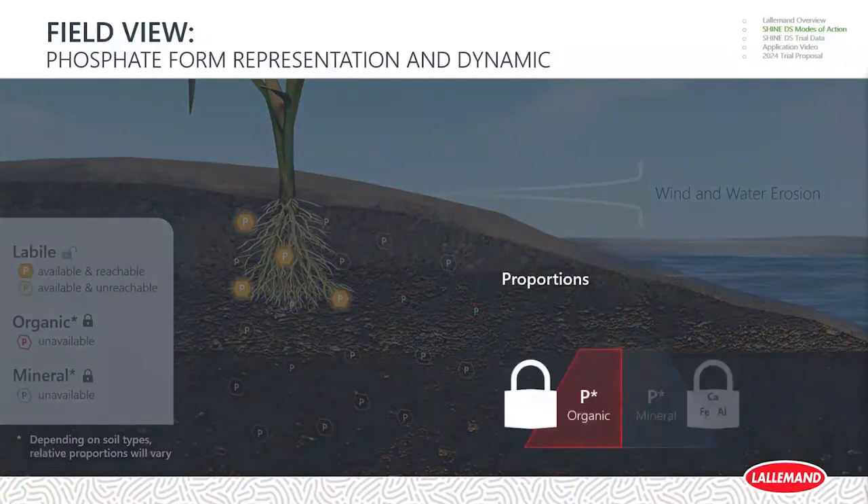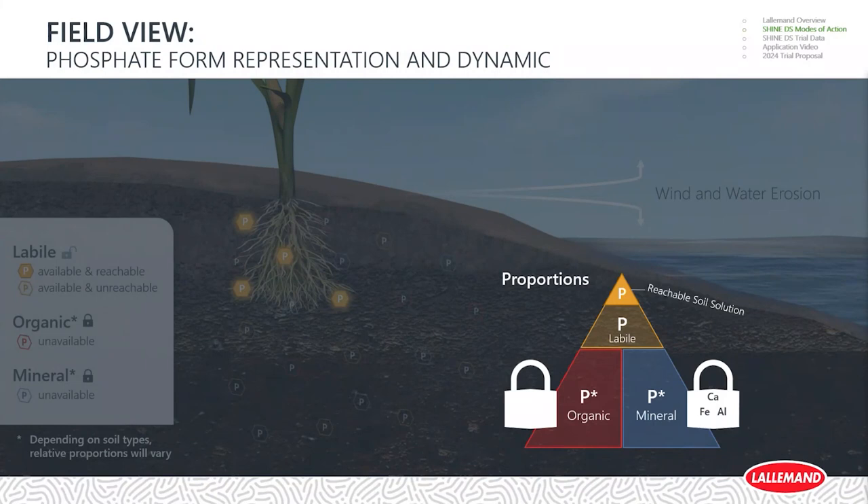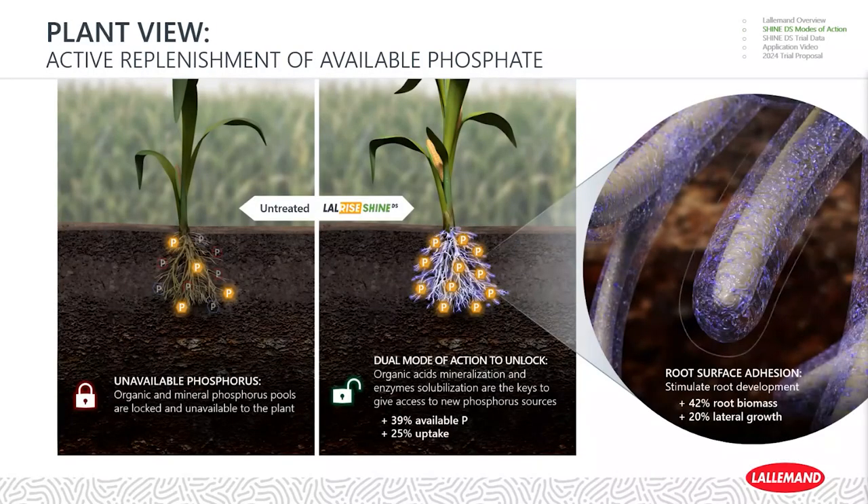The proportions of phosphorus are typically organic or mineral bound, with only a small fraction in the reachable soil solution. We want to enhance that availability to the plant, complementing the grower's existing fertility plan. If we solve early phosphorus uptake with two modes of action, we can increase phosphorus uptake by up to 25%, because there's so much more availability right around the rhizosphere — the skin of the root — where Shine technology grows and colonizes. We'll also see 42% more root biomass and 20% more lateral growth.